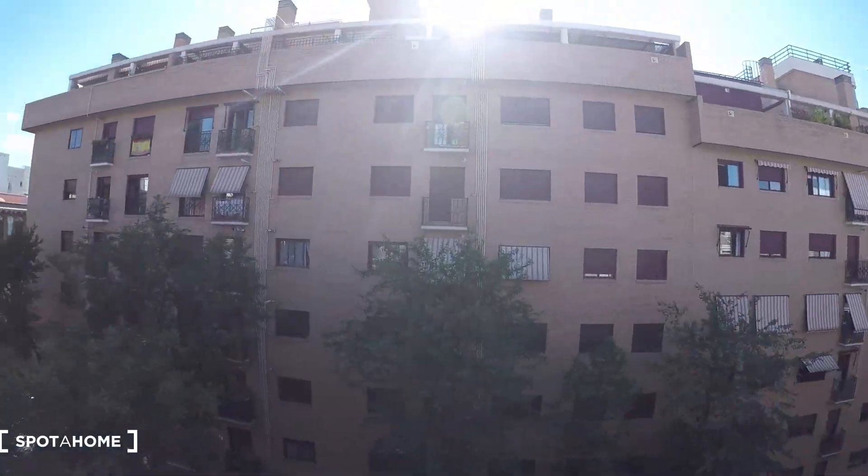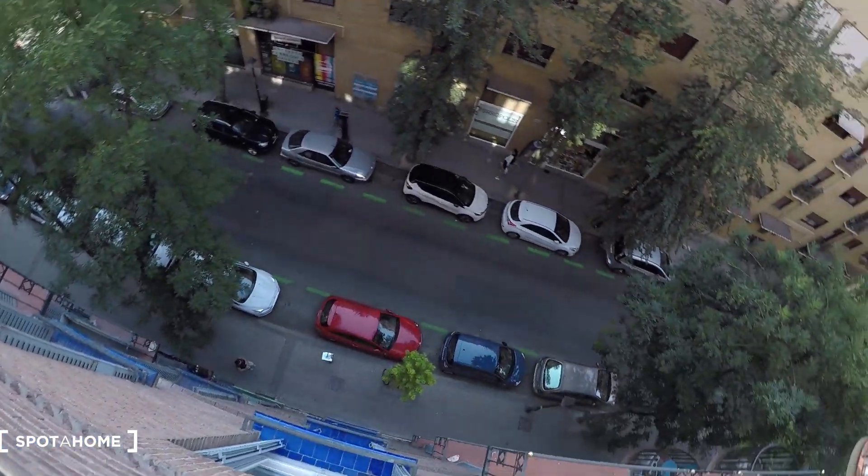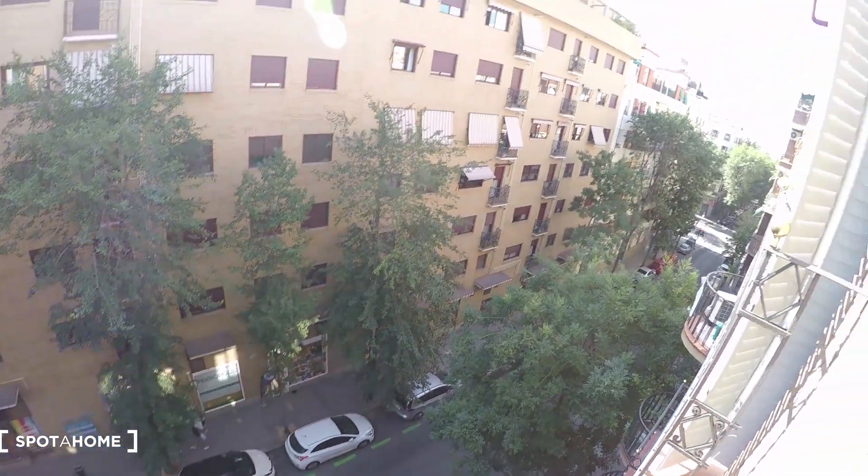We have a big space. That lamp over there is really beautiful and we have a mirror on that wall as well. The view — we are on the fourth floor. It's a quiet area, we have trees and several shops as I said.